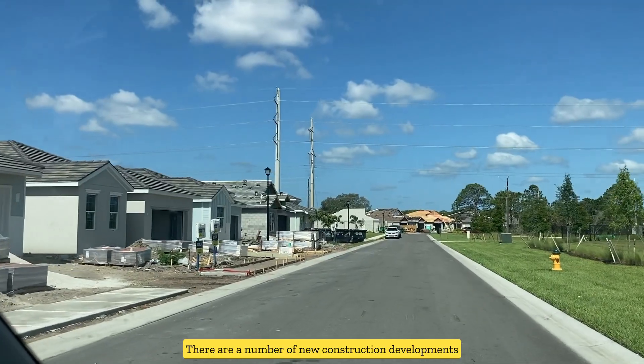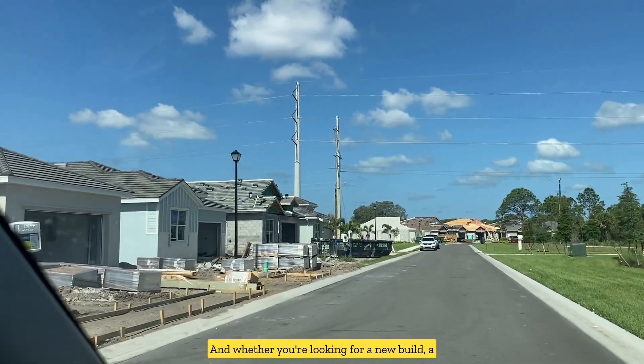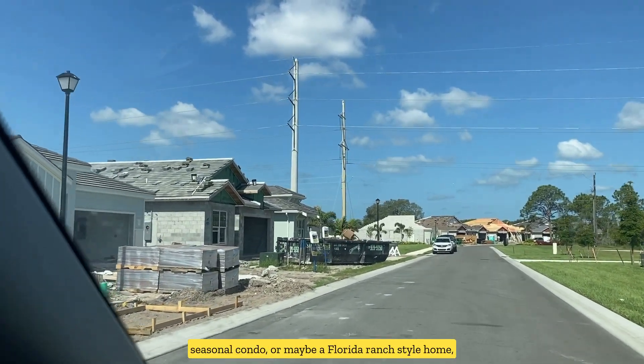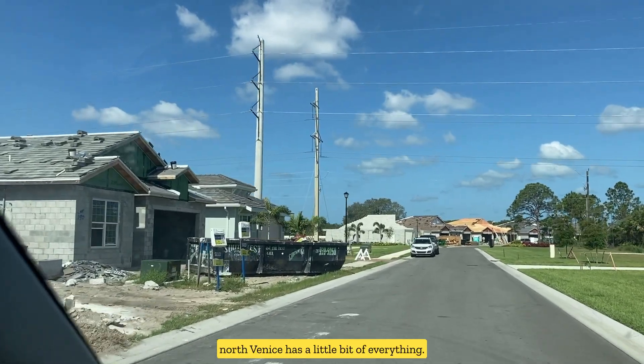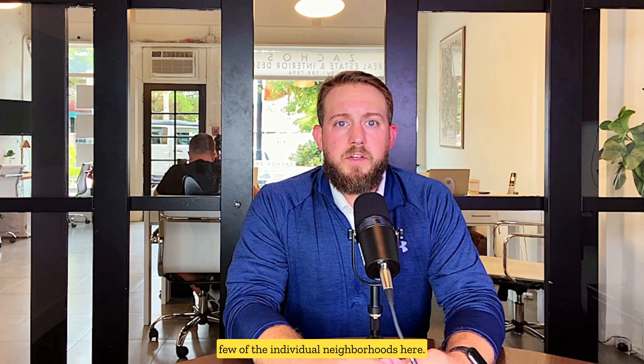There are a number of new construction developments as well as some more established golf communities, and whether you're looking for a new build, a seasonal condo, or maybe a Florida ranch style home, North Venice has a little bit of everything. So let's take a look at a few of the individual neighborhoods here.